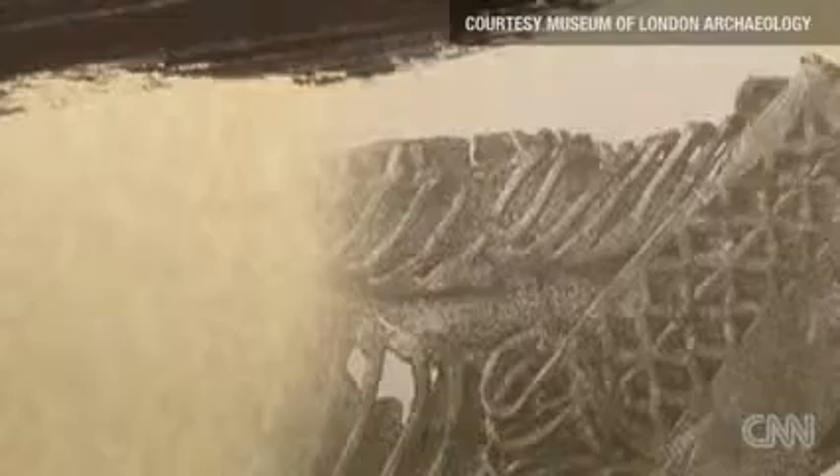Thousands of years of history. Archaeologists say there is likely more out there lying right under our feet. Erin McLaughlin, CNN, London.